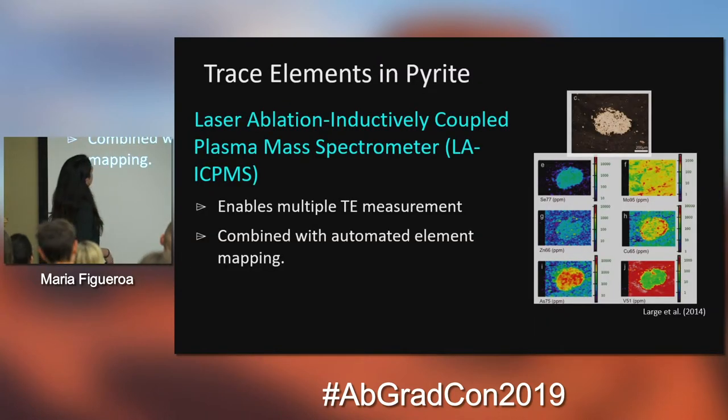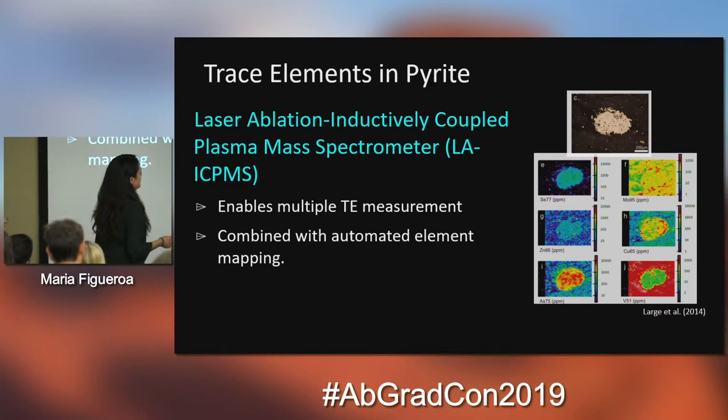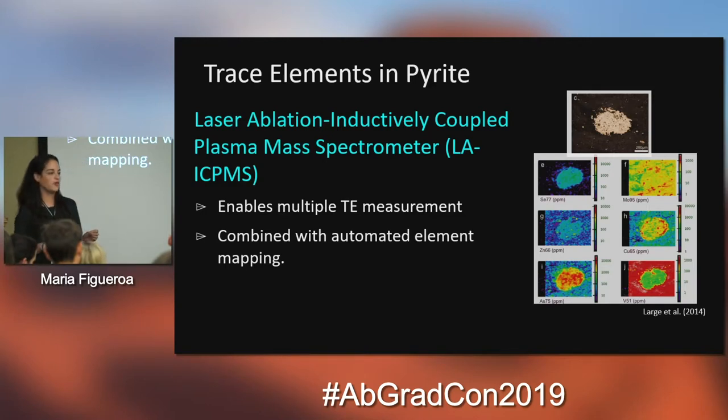For trace elements in pyrite we use a very similar method called Laser Ablation Inductively Coupled Plasma Mass Spectrometry (LA-ICP-MS). It works in a very similar fashion — it's also in situ, uses a laser, you select target spots and zap through them, and then you get multiple trace element measurements. The good thing about the instrument we use is that it has automated element mapping, so we can get a map of where these trace elements are in our sample, which is very helpful for trying to interpret how these trace elements get incorporated.